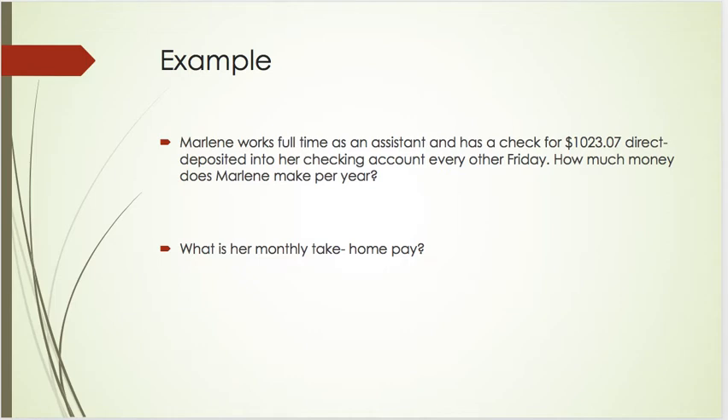When we multiply that by two, we get that she makes $2,046.14 each month. And because we want to know how much she makes in a year, we'll take that value and multiply it by 12, because there are 12 months in a year. So her annual take-home pay is $24,553.68.